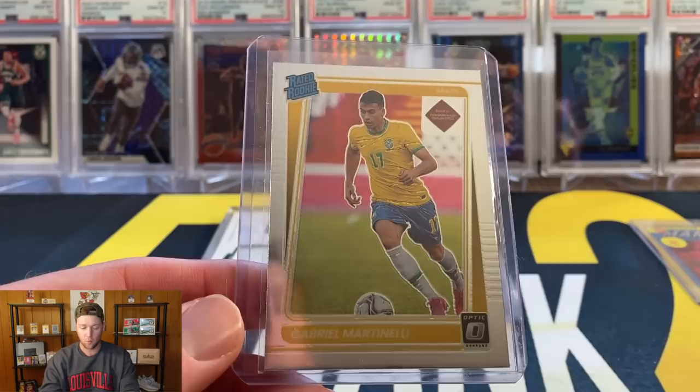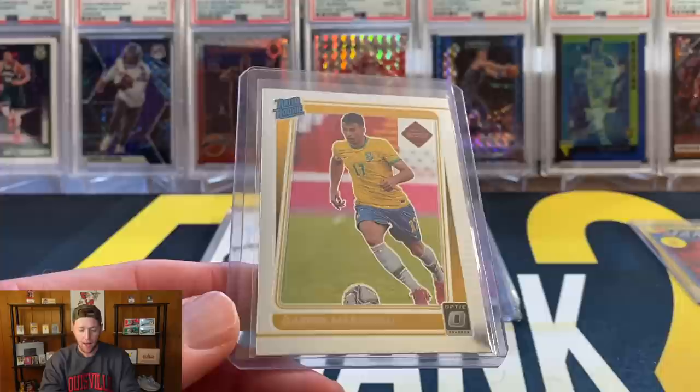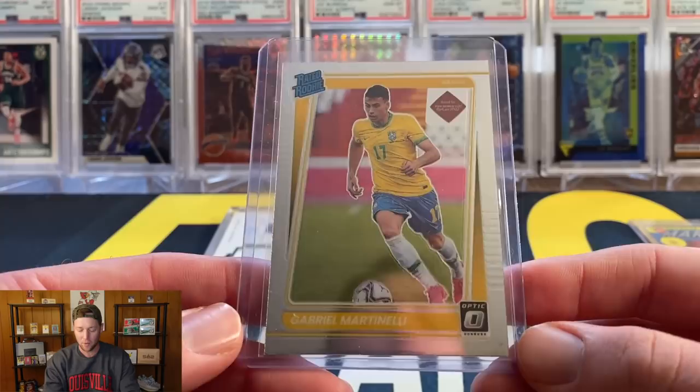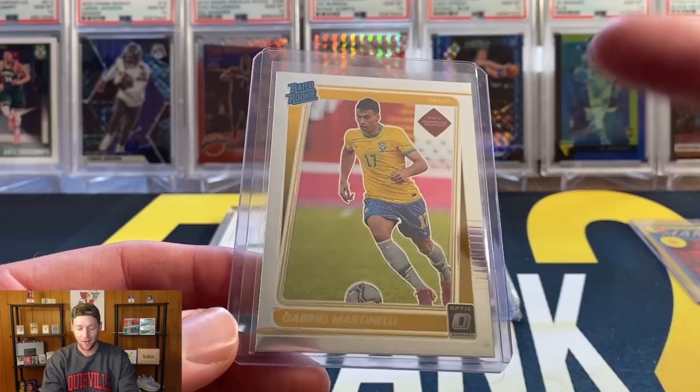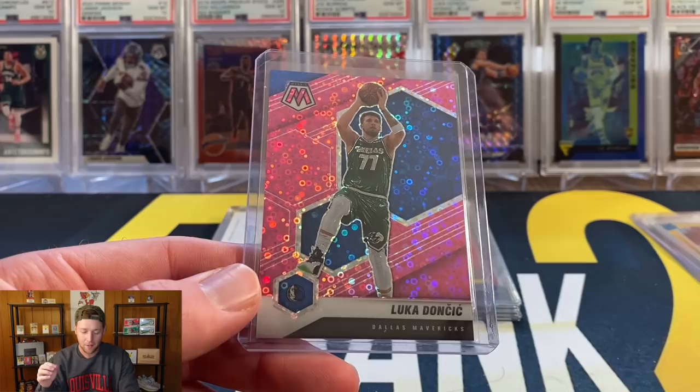We're going to hold off on the Pedri. Next up is the Martinelli — this is the Optic Preview from that Donruss box as well. Unfortunately this one did have a couple of surface dings, so I thought it was probably a 9 at best, not really going to increase the value. I was kind of shocked at what his prices are going for, especially the color parallels like the reds and blues — hundreds of dollars. Even the Optic base is probably $25 or $30.